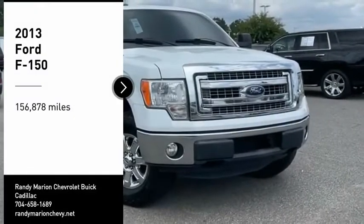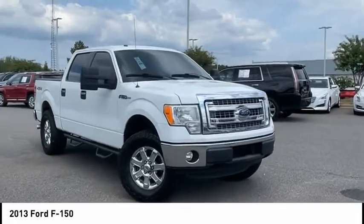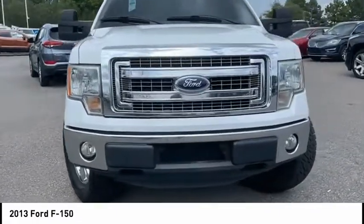You are going to love the 2013 F-150. A Ford F-150 knows how to handle any situation. It's built to follow orders, no whining.